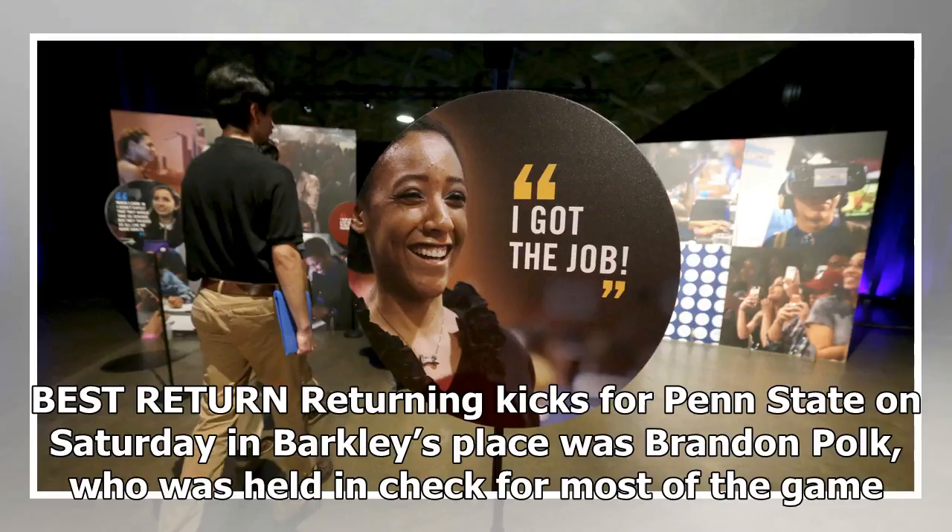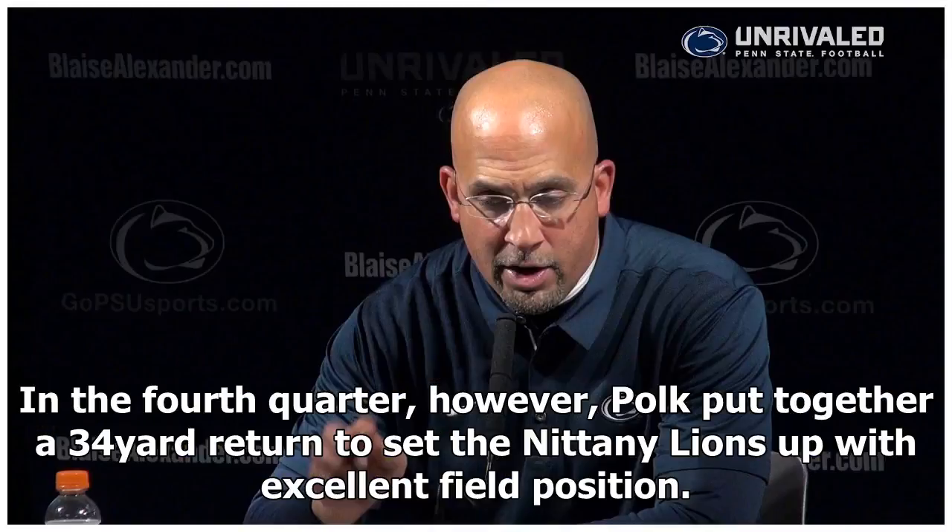Best return: returning kicks for Penn State on Saturday in Barkley's place was Brandon Polk, who was held in check for most of the game. In the fourth quarter, however, Polk put together a 34-yard return to set the Nittany Lions up with excellent field position.